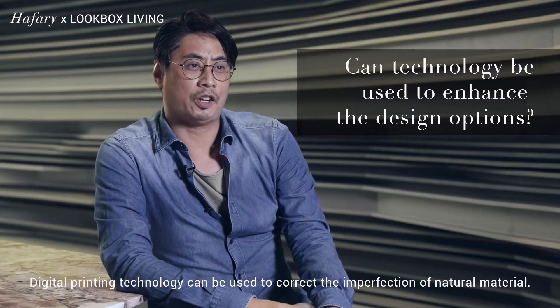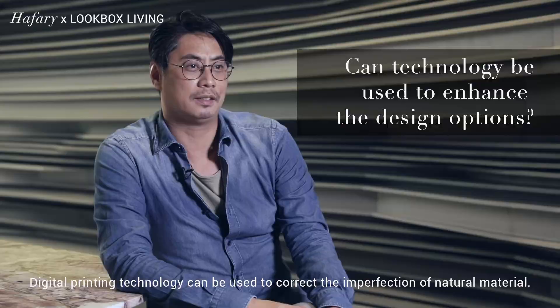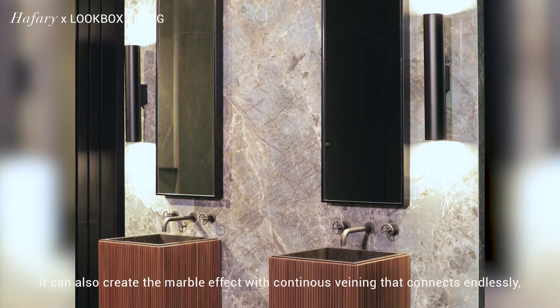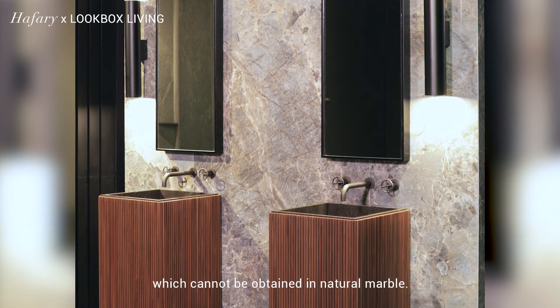Digital printing technology can be used to correct the imperfections of natural materials. It can also create a marble effect with continuous veining that connects endlessly, which cannot be obtained in natural marble.